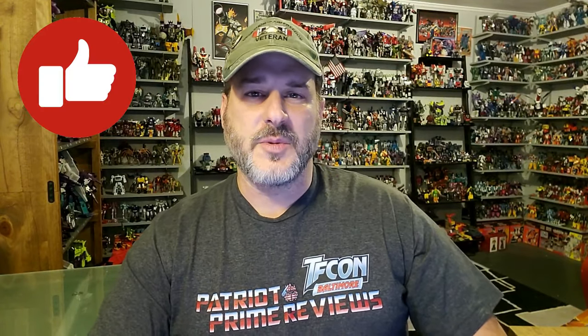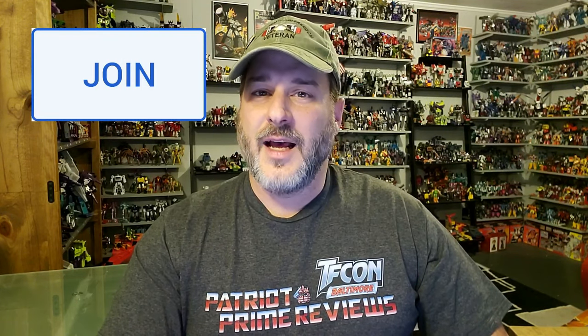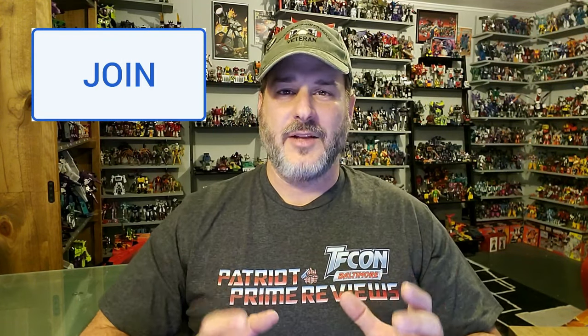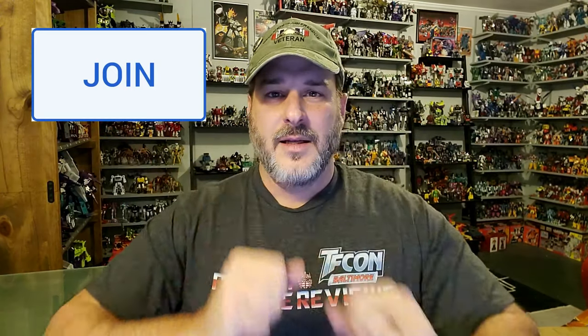If you enjoyed the video, don't forget to like, don't forget to subscribe, and don't forget to click that bell icon to get notified when I upload new reviews. Also, if you're in any position to help out the channel, I do offer channel memberships here on YouTube. I want to give a huge shout out to all my current channel members, because it's your support that helps keep this channel growing.